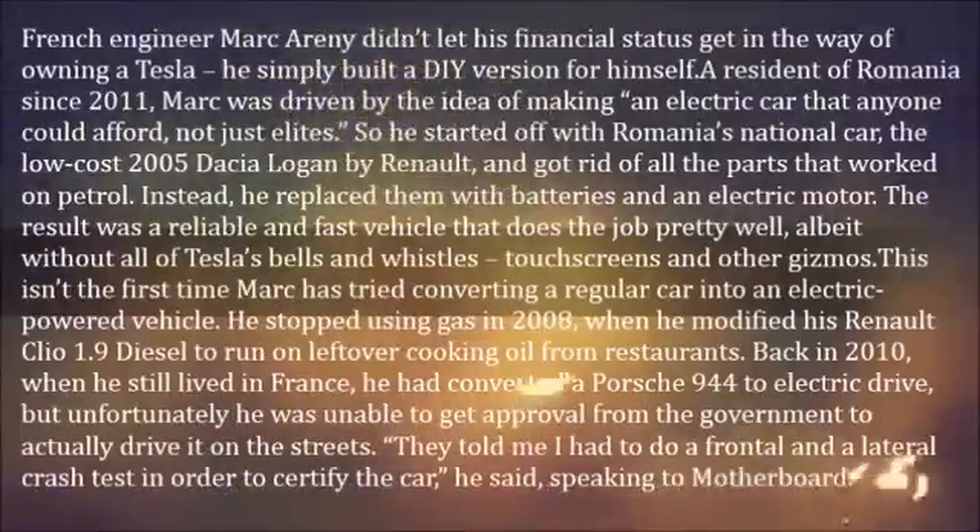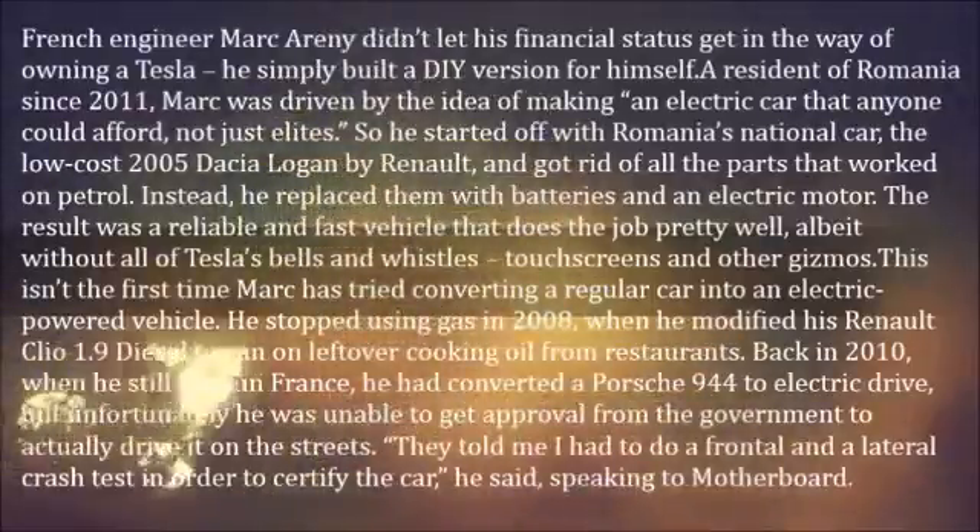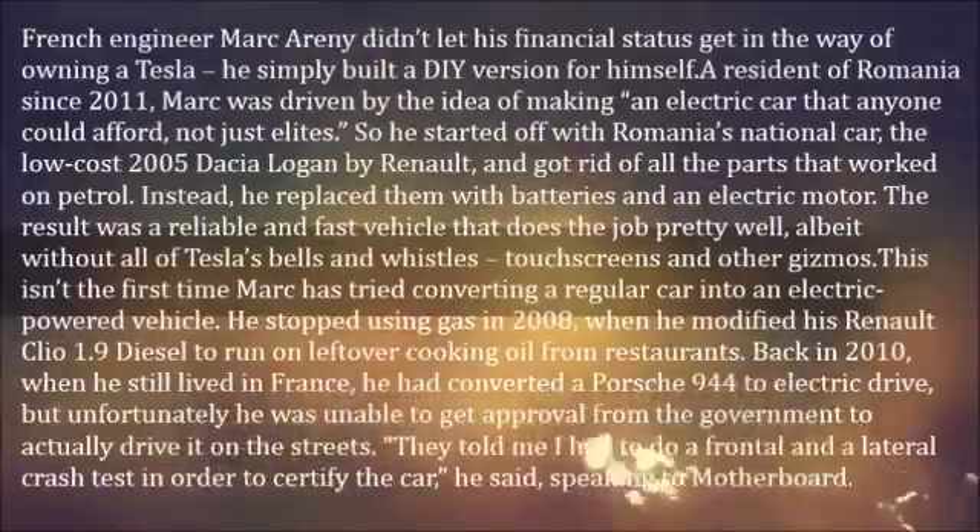He stopped choosing gas in 2008, when he modified his Renault Clio 1.9 diesel to run on leftover cooking oil from restaurants.